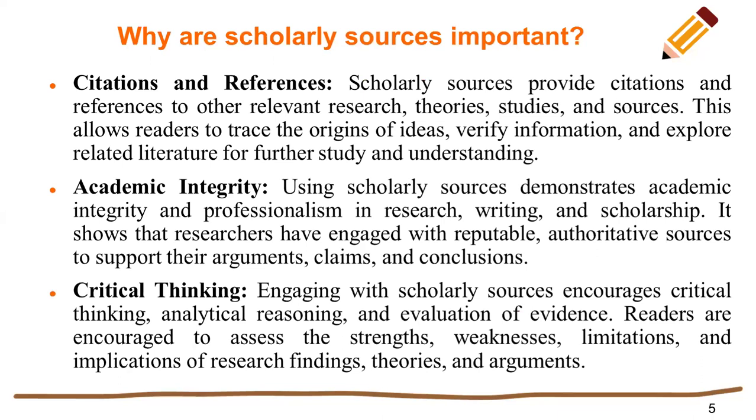I hope that today's lecture will be more informative. Thank you. Assalamualaikum wa rahmatullahi.